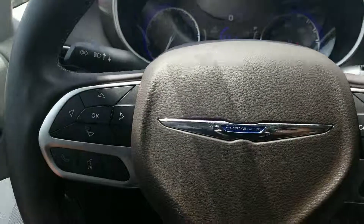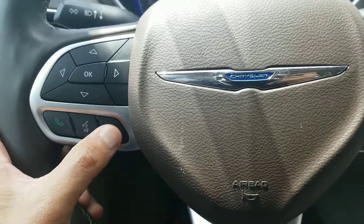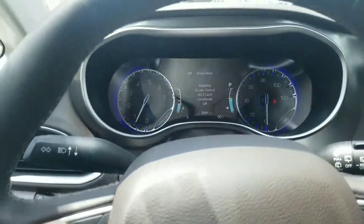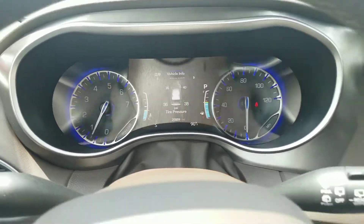Your steering wheel controls are here, so your Bluetooth controls are right there — you can answer, hang up, or ignore a phone call. You also have an additional driver information center in the instrument cluster that you can change to display different information.